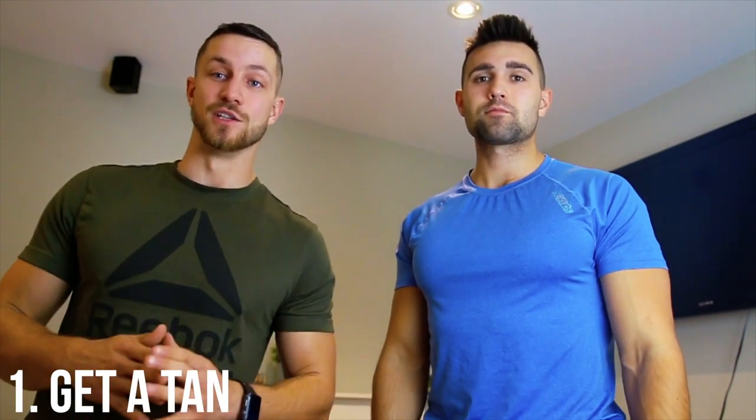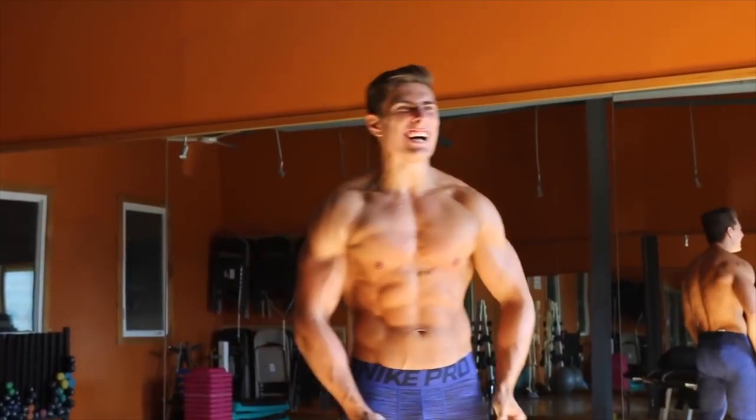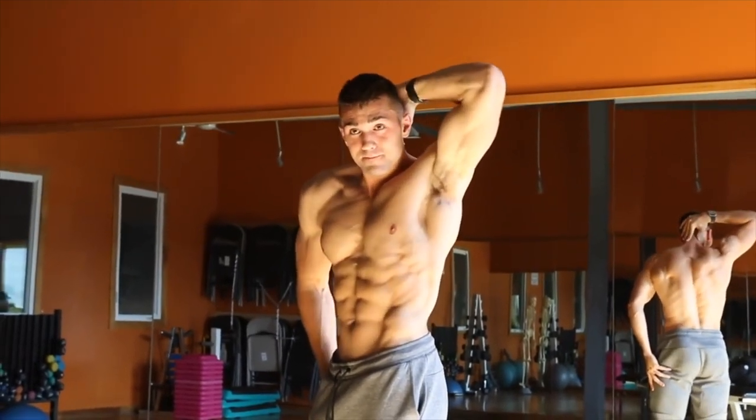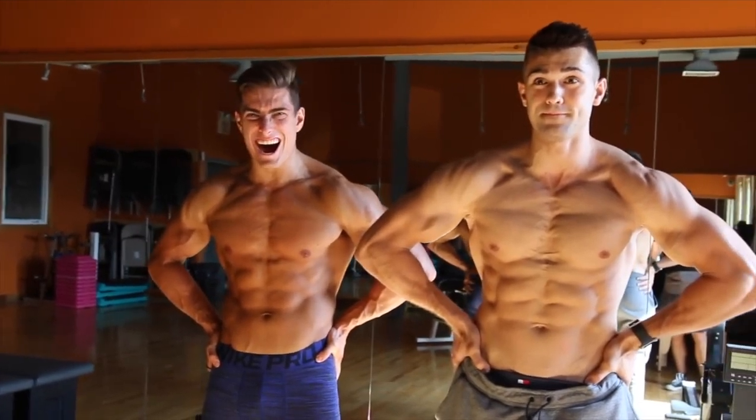Number one is get a tan. These are things you can instantly do without obviously getting more jacked and lifting weights every single day or just eating better. But getting a tan will definitely bring out all the cuts and the muscles that you've been working hard towards. When summer comes, you'll notice you'll look a lot bigger, a lot fuller — not just because you've been working really hard, but also because the sun's coming down, you're looking more tan, and it's going to make you look a lot more in shape.